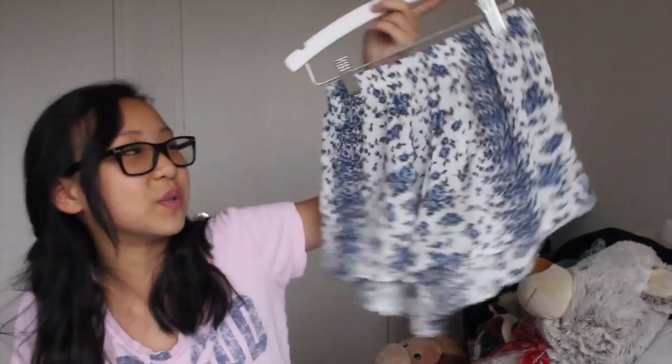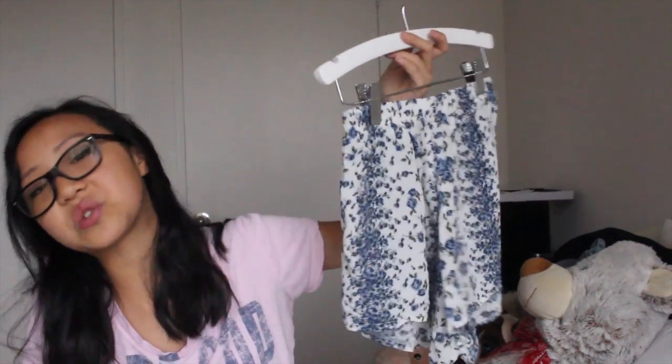I forgot to show this in the part when I showed the Topshop stuff, but I got just the white frolly socks that everyone has. It's just really cute — I wanted to give it a try, wear it with booties, and it looked super cute. The next thing from Brandy Melville is these shorts. They're this cream color and then they have these blue flowers all over the place. They're so soft you can even wear them as pajama bottoms.